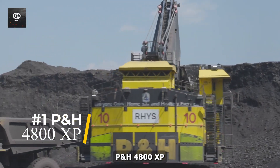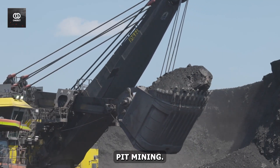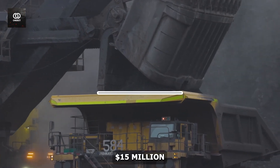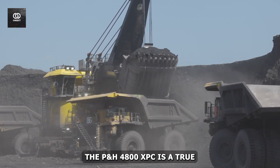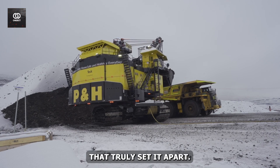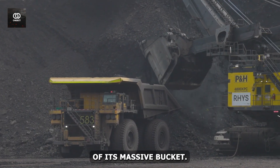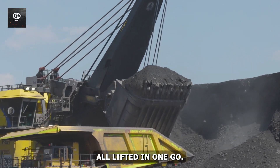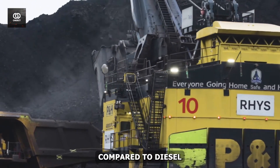Number 1: The P&H 4800XPC. In the sphere of open-pit mining, few machines command as much respect as the P&H 4800XPC electric wire rope shovel. With a price tag that can exceed $15 million, standing taller than a five-story building and weighing as much as 1,375 tons, the P&H 4800XPC is a true giant of the mining industry. This electric-powered behemoth can scoop up to 135 tons of material in a single bite of its massive bucket — equivalent to the weight of about 90 average-sized cars lifted in one go. Its electric drive system provides immense power while offering improved energy efficiency compared to diesel-powered alternatives.